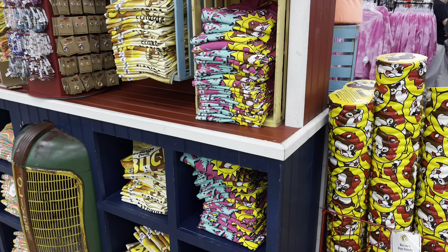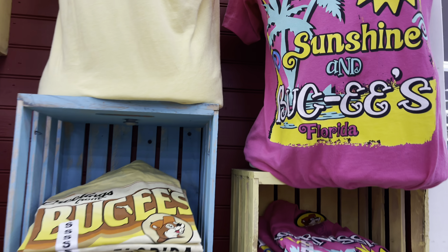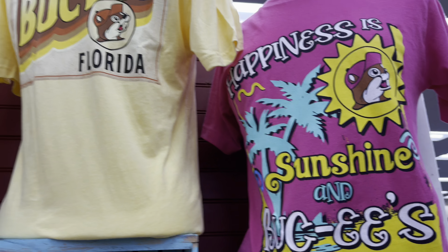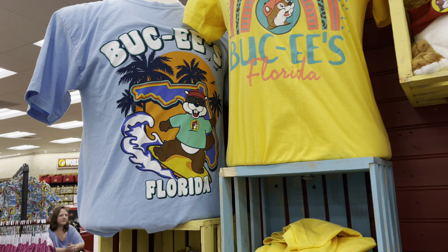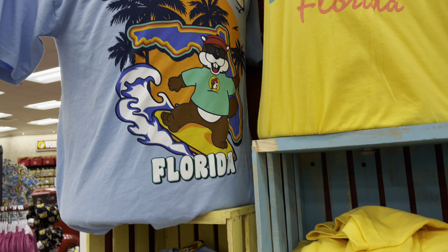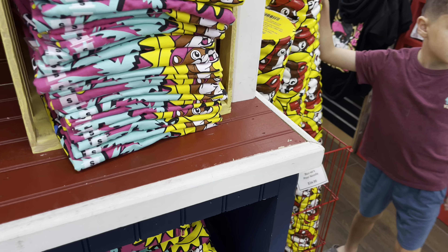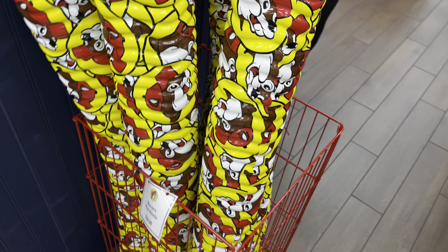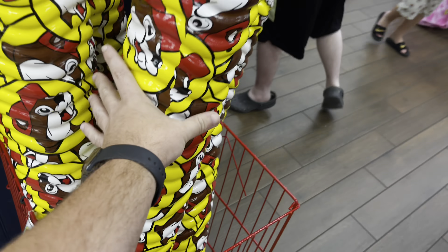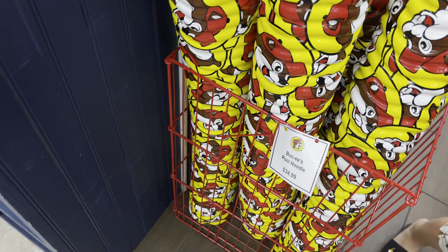Coming into the apparel section, there are Buc-ee's shirts — 'Happiness is Sunshine and Buc-ee's Florida,' 'Greetings from Buc-ee's Florida,' and Buc-ee's on a surfboard — pretty awesome. On the other side, there's Daytona merchandise, and also a Buc-ee's pool noodle — I have never seen one of these before! It's $35.